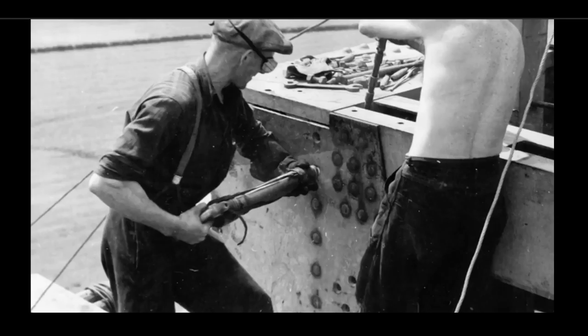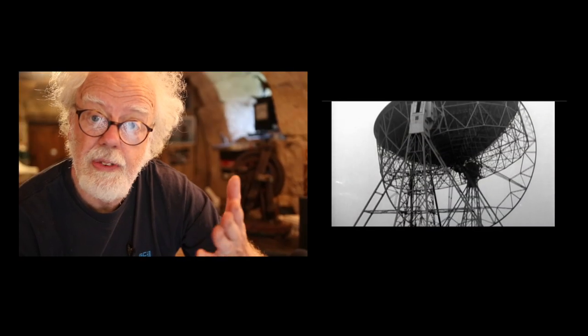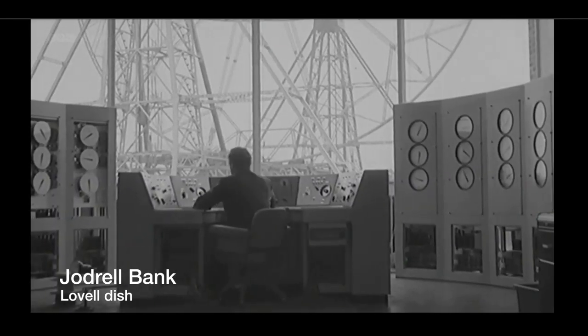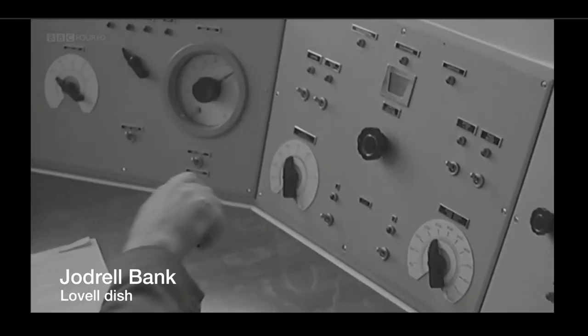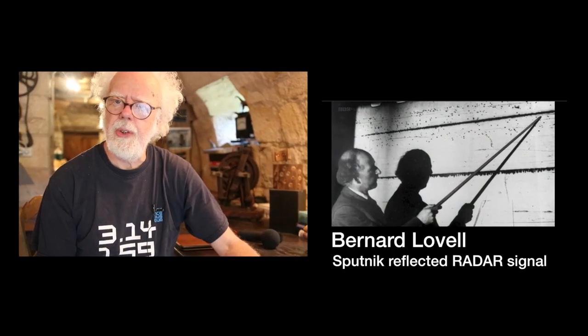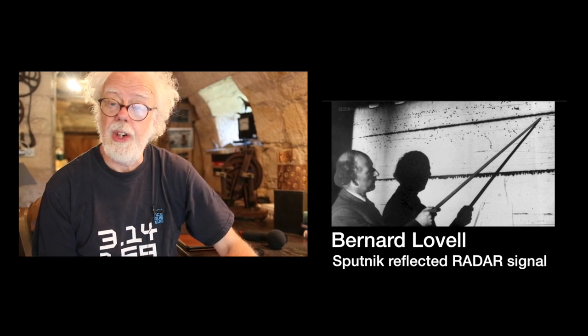The second thing Steve talks about is another one of my passions: Jodrell Bank — the amazing radio telescope just south of Manchester here in Europe. It was completed with government money because it was going to be used as spy technology to look at Sputnik and Soviet launches in the late 1950s. What Steve explains about Jodrell Bank is fascinating.